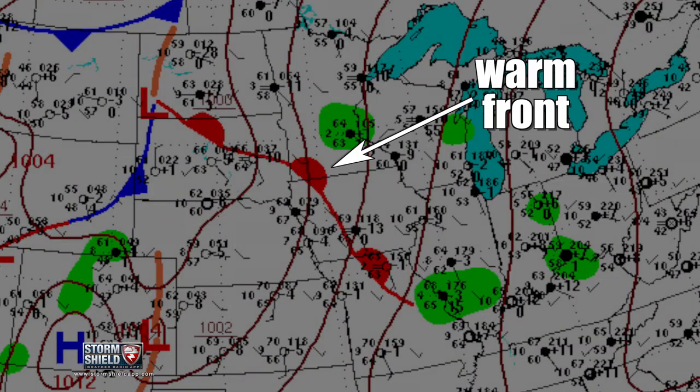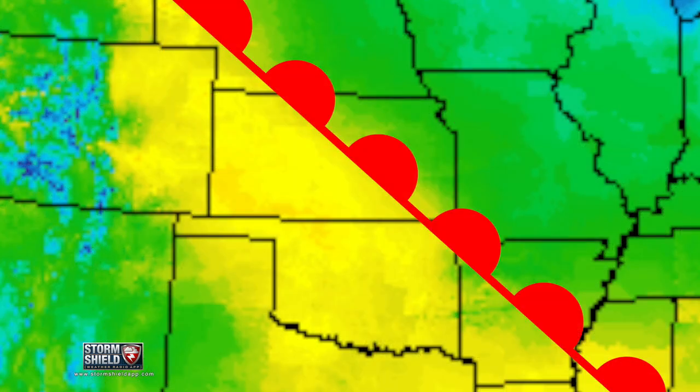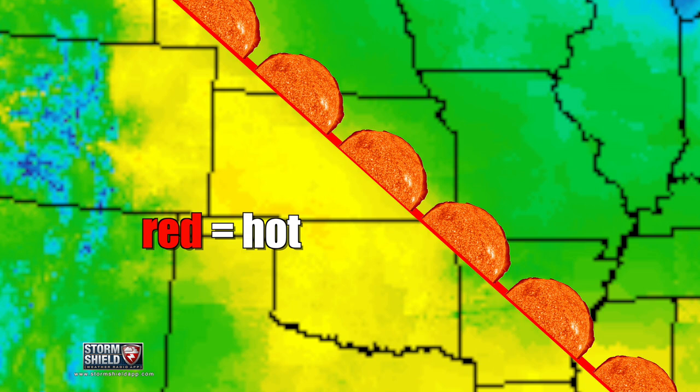On a weather map, they're the red lines with red half circles aimed in the direction the front's moving. The easy way to remember this: red is hot, and those half circles are like little half suns getting ready to heat things up.